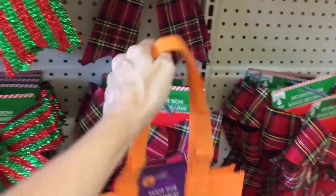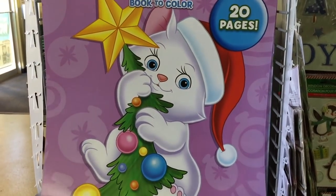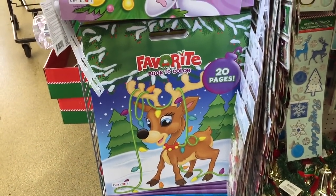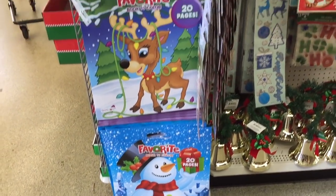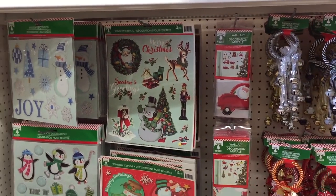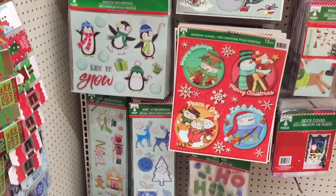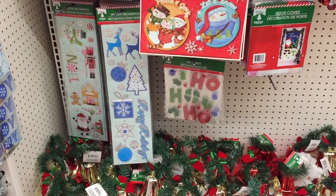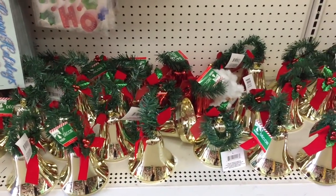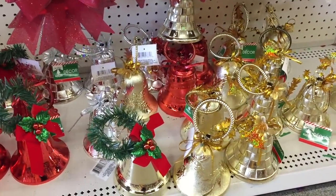Starting off with this coloring book — 20 pages — great for kids. Here is the window clings section! Do you guys use these? I used to, and then I realized it just ends up in the garbage after one year. I've tried to save them and they'll last maybe a couple years, but maybe it's just because I live in Florida and the heat gets to them.